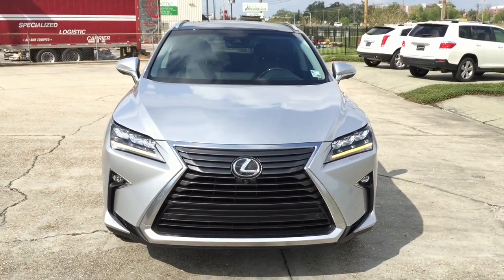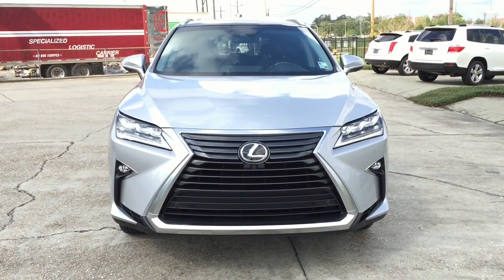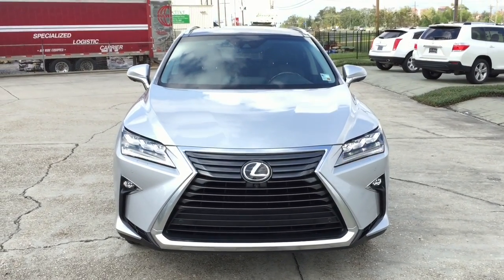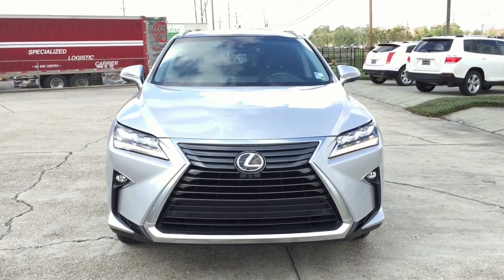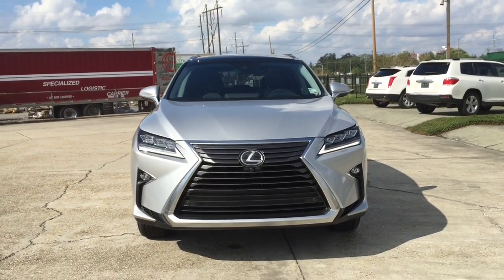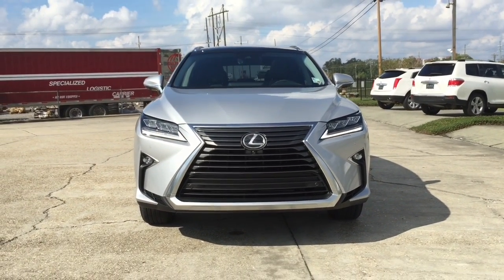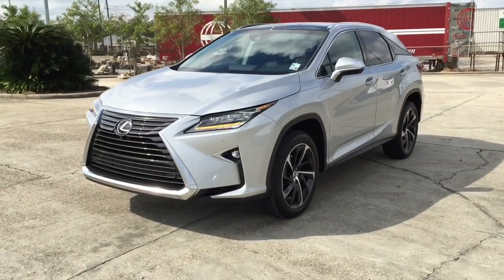The 2016 Lexus RX 350 has finally arrived and is available for sale at any Lexus dealership near you. For those who might not know, the Lexus RX 350 is a mid-size luxury SUV with seating for 5 passengers, sold by Lexus, which is the luxury division of Toyota. It is now in its 4th generation. The Lexus RX 350 has been awarded as one of the best resale value luxury vehicles and was also the first SUV named as the most dependable vehicle in the US.